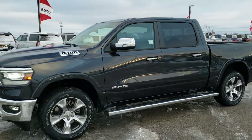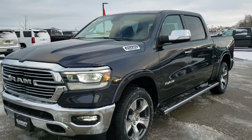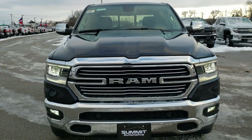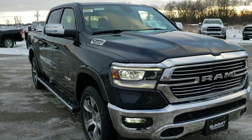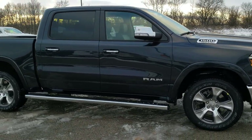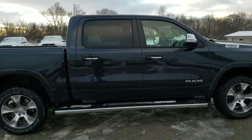This is Brett with Summit Automotive in Fond du Lac, Wisconsin, your new and used Ram and light duty truck headquarters. Today we are checking out a brand new 2020 Ram 1500 Crew Cab 5-foot-7-inch short box Laramie in Maximum Steel Metallic. We're going to do a walk around here so you can check out this vehicle from all the different angles.